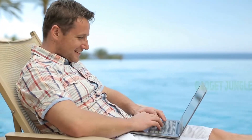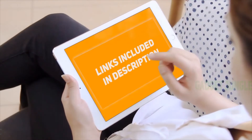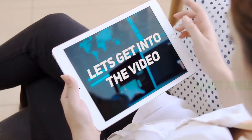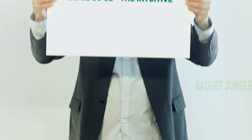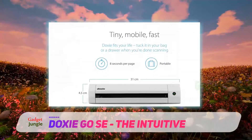Hi guys, welcome back to my channel. I included the product links in the description to find the most up-to-date pricing. Stay tuned and let's get into the video. The Doxy Go SE has intuitive design with more than 500 five-star reviews.